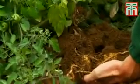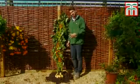We expect demand to be extremely high, so be one of the first to grow this revolutionary new plant.